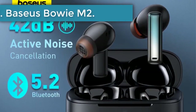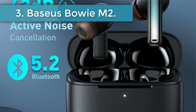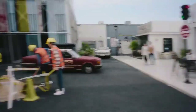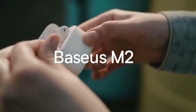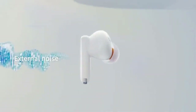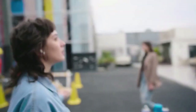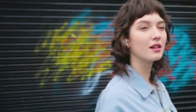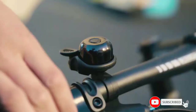Number 3, Baseus Bowie M2. If you're okay paying a slight premium for TWS earbuds, then I recommend you take a look at the M2 ANC from Baseus. These TWS earbuds offer 42 decibels of active noise cancellation and use four highly sensitive microphones to do so. These earbuds connect with Bluetooth 5.2 and thanks to the high quality chipset, they offer an impressive 0.038 seconds low latency.